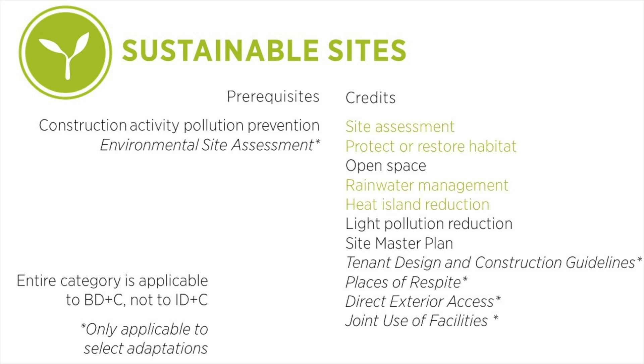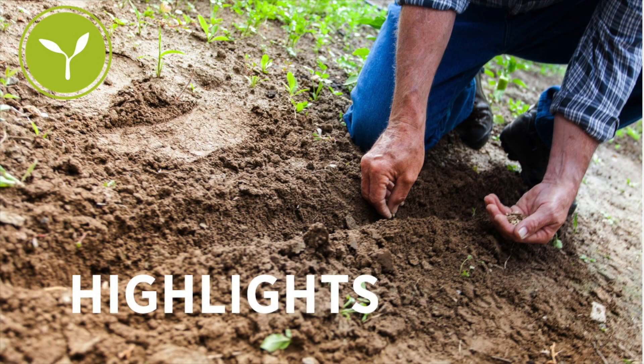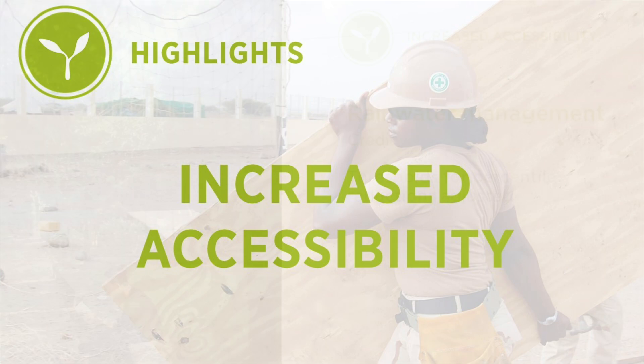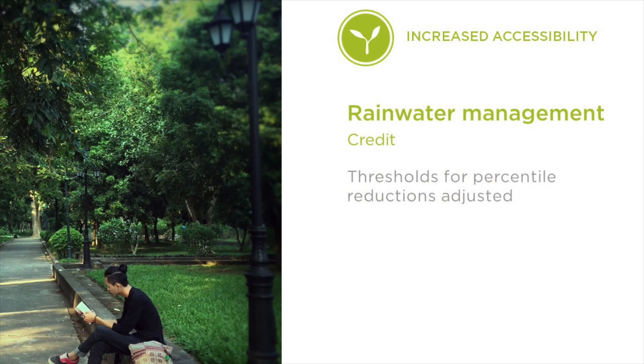Perhaps the most exciting updates are to the Rainwater Management Credit. First, we reduced all the thresholds of the required percentile reductions. We think these revised thresholds will be more realistic for project teams in different climate zones, while still honoring the credit intent.